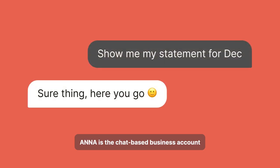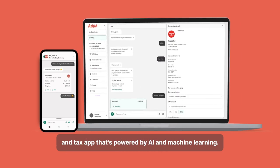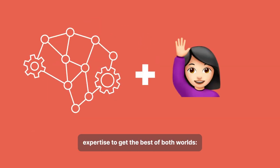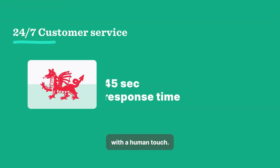Anna is the chat-based business account and tax app that's powered by AI and machine learning. We use smart technology and in-house expertise to get the best of both worlds — faster customer support with a human touch.